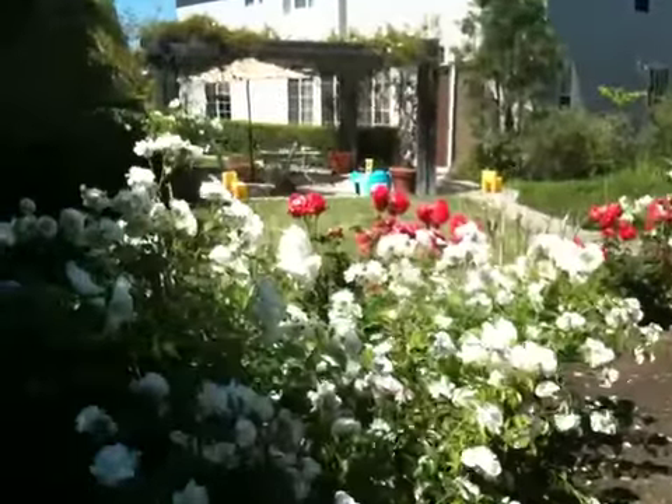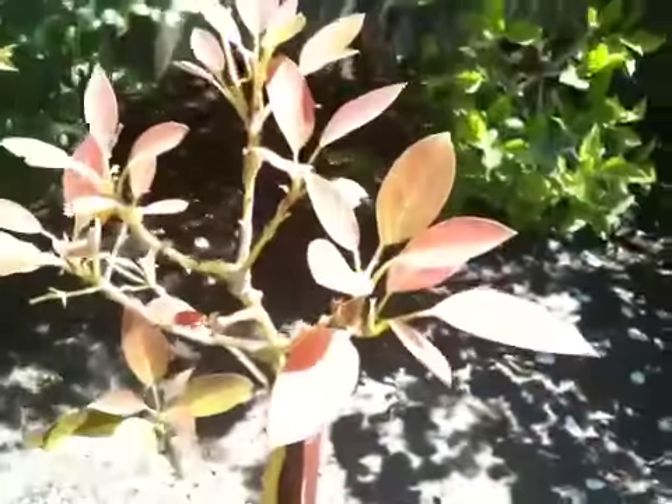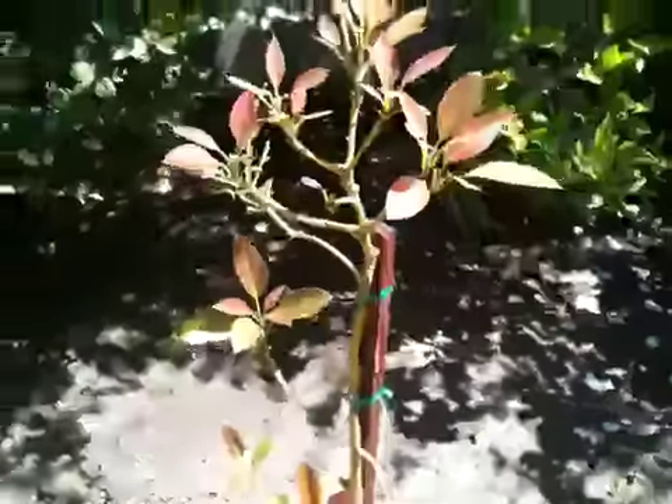We got a lot of roses back here, and some other trees. This is an avocado tree that one day will produce avocados, but we need a few years yet for that.